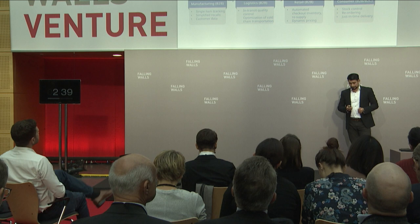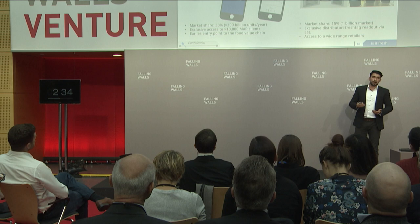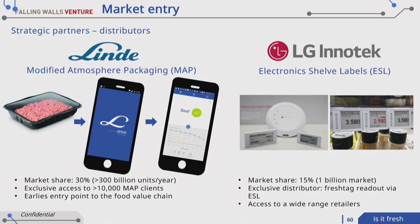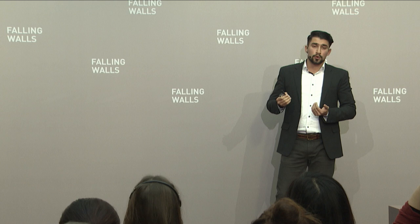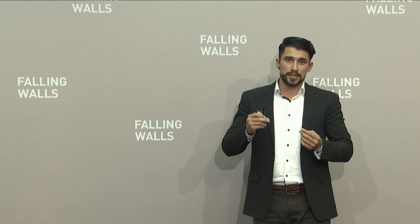In terms of traction, I'd like to present two projects we've had so far. One is with a gas production manufacturer in Germany called Linde. With them, we developed and successfully ran a pilot project using a package of minced meat — you can see it in the picture here — where we can successfully predict the freshness, predict the expiration date, and determine the freshness of the product in real time. There are also further use cases, such as dynamic pricing, where freshness is directly correlated to price.